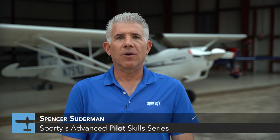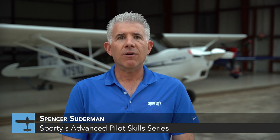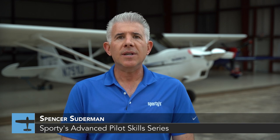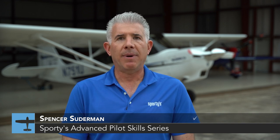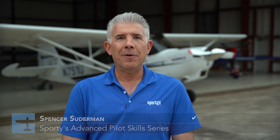Welcome to Episode 10 of the Sporty's Advanced Pilot Skills Series. I'm Spencer Suderman, airshow pilot, flight instructor, and Guinness World Record holder for Most Inverted Flat Spins. In this episode, we're going to learn how to evaluate aircraft performance during an engine-out emergency after takeoff, and whether this knowledge will influence your decision as pilot-in-command to land straight ahead or attempt to turn back to the runway. Now let's head out in a Cessna 172 over the beach in St. Augustine, Florida.